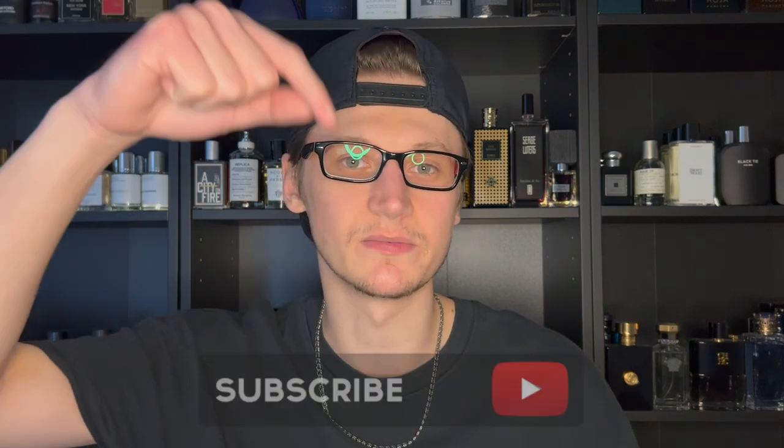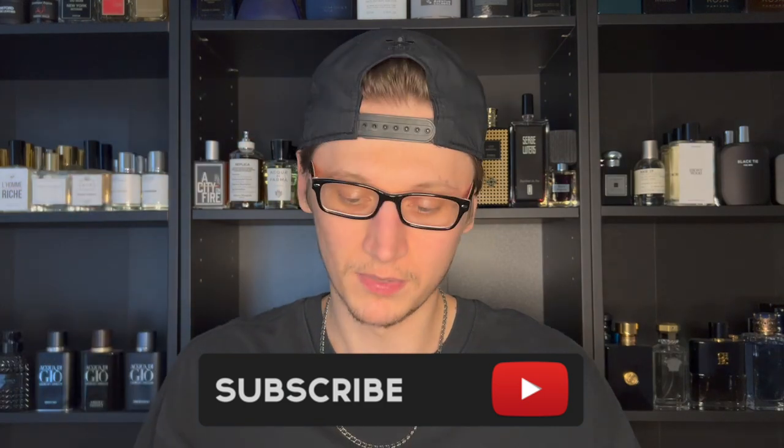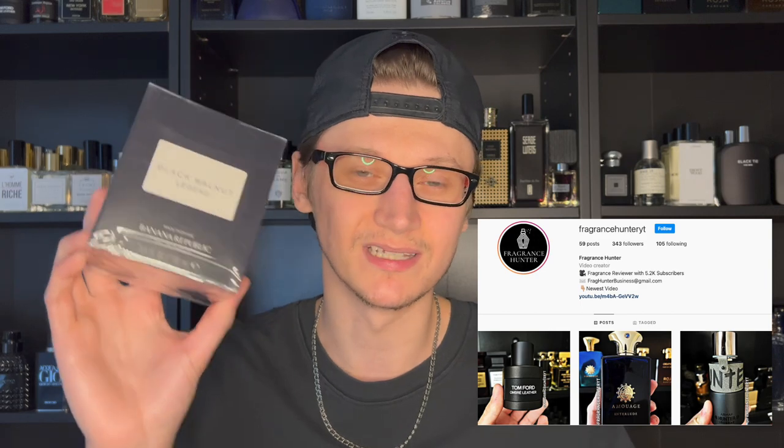Hey, what's going on guys? Hunter here and welcome back to my channel. If you are new, I make fragrance related content, so if you love fragrance, go ahead and smash the subscribe button down below. We're going to be doing an unboxing and first impression of Banana Republic's Black Walnut Legend, which does get compared to Creed's Aventus.